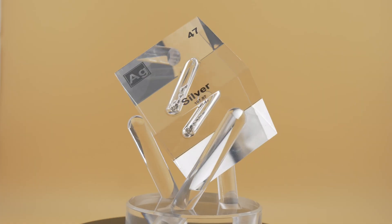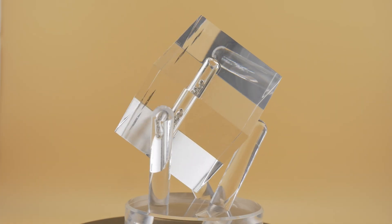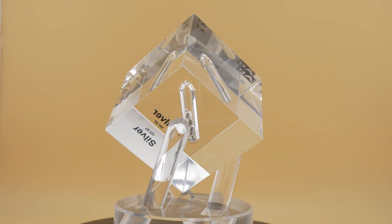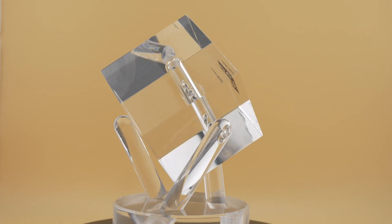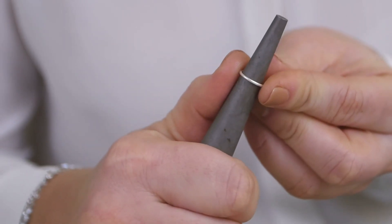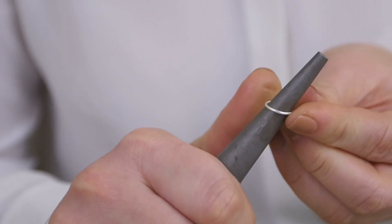Silver is a soft, white, lustrous metal with the highest reflectivity of any element, making it invaluable for mirrors and optical devices. It melts at 961°C and boils at 2162°C, indicating strong metallic bonding. Silver is also highly malleable and ductile, second only to gold and palladium, allowing it to be formed into thin sheets and fine wires.